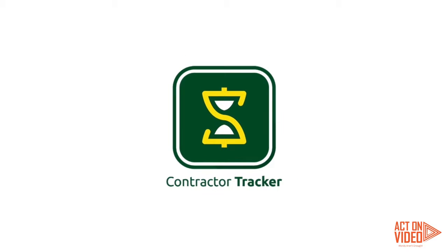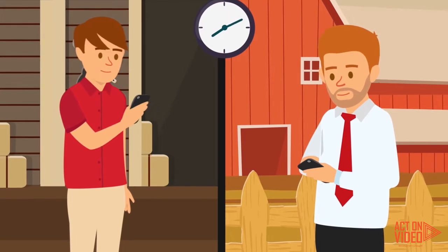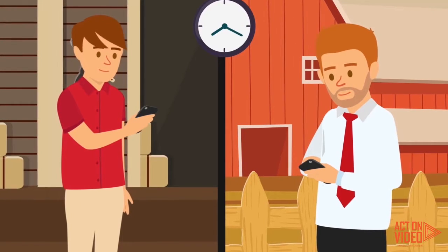Introducing Contractor Tracker, an app that allows both contractors and their employers to keep a record of tasks completed and hours worked.